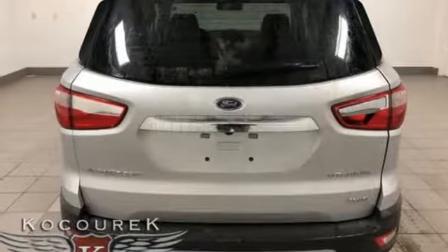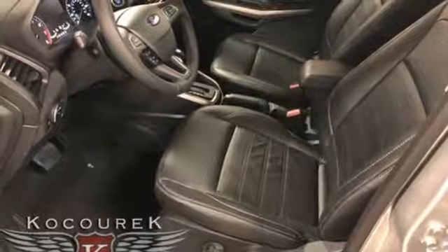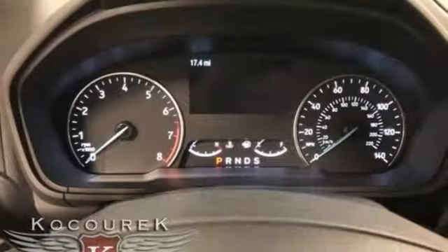Power heated mirrors, wireless audio streaming, express open sliding and tilting sunroof, intelligent access key, and inline four-cylinder engine.